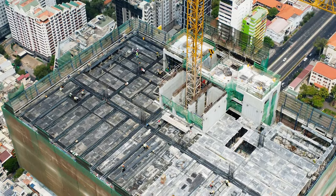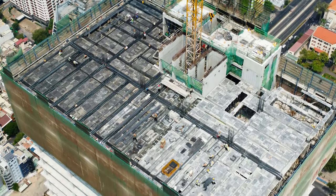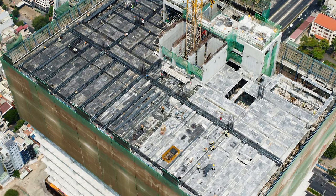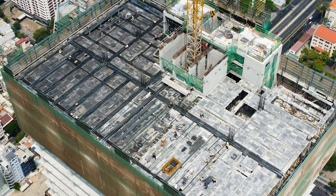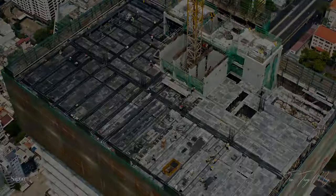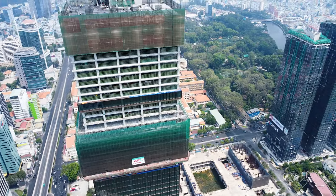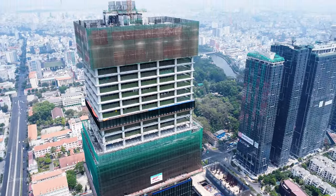Theo thiết kế, tòa nhà sẽ có 2 lối kết nối trực tiếp với nhà ga Ba Son, giúp việc di chuyển của cư dân và những người làm việc ở đây thuận tiện hơn. Khi hoàn thành, không chỉ là tòa nhà cao thứ 3 tại Sài Gòn mà The Sun Tower còn cung cấp 87.000m² mặt bằng văn phòng hạng A và 20.000m² diện tích thương mại cao cấp. Ngoài ra tòa nhà cũng góp phần vào kiến trúc nổi bật của thành phố.